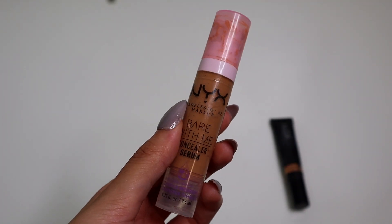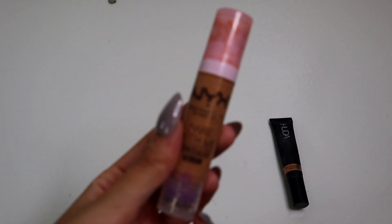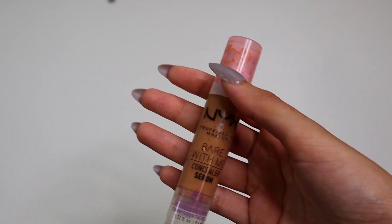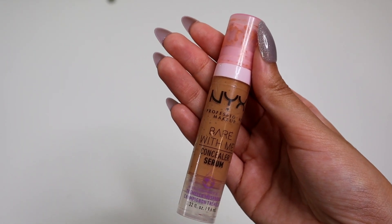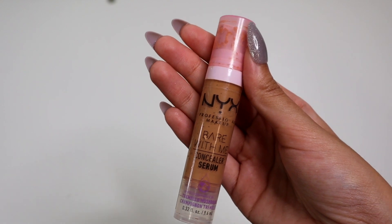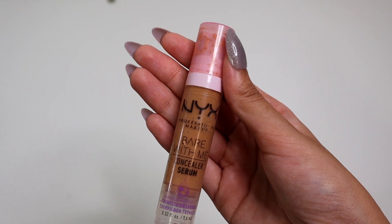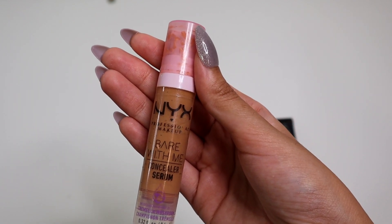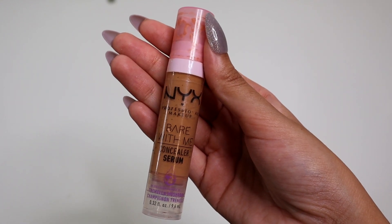From NYX, we have the NYX Bare With Me Concealer Serum, and I use this in the shade Tan. I really, really like this. I think this is actually one of my favorite drugstore concealers. I have seen a couple of creators double this as a foundation — I want to say Julia Adams does that — and I tried to do that as well, and it looks really good as a foundation too. So it's multi-use. And I love the fact that it's a serum, because if you have dry under eyes, this will definitely help you, especially now that we're in the winter months.